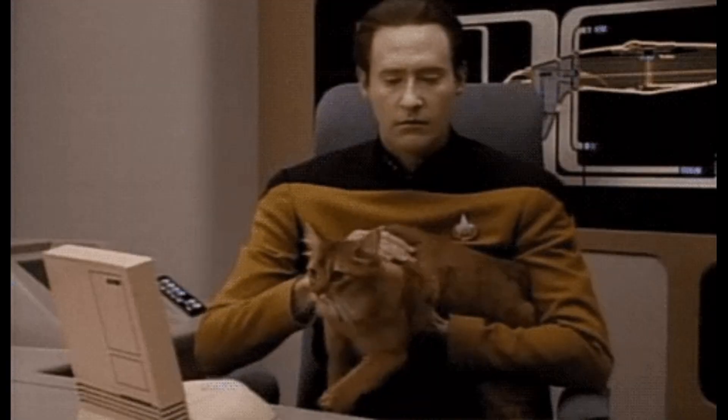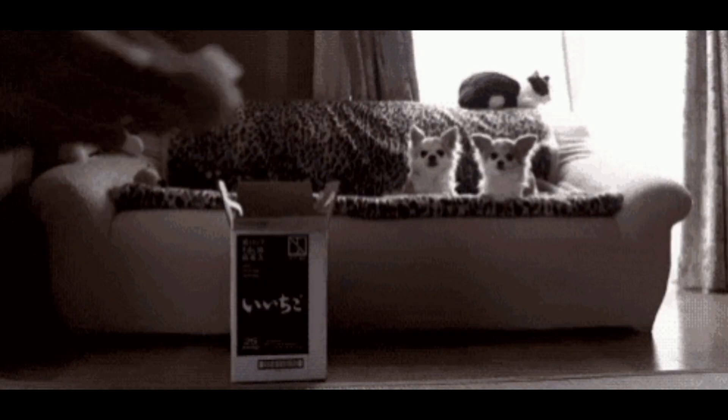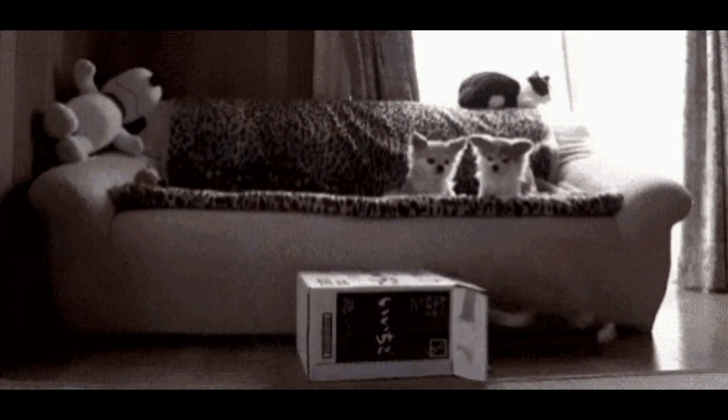Fact 4. To easily remove pet hair from furniture, use a rubber glove and rub it over the surface. The hair will stick to the glove and can be easily peeled off.